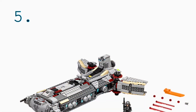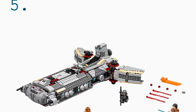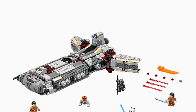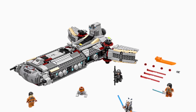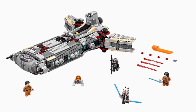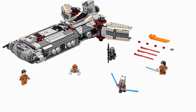Starting off the list at number five is the Rebel Combat Frigate. This set is the only Rebel set that came with Ahsoka Tano at the time. It also came with Ezra Bridger, Chopper, a Rebel leader, and one of the Imperials from the Star Wars Rebels TV show. It had a pretty cool build and it looked very similar to the Tantive.